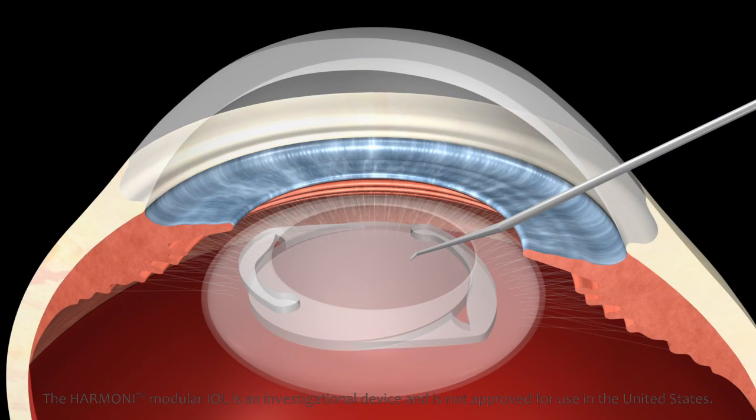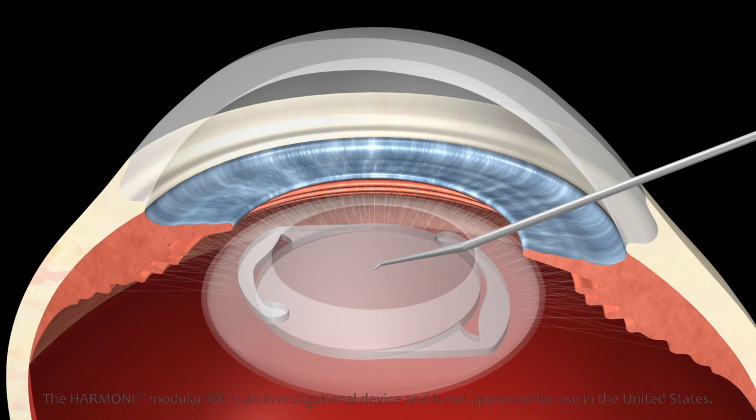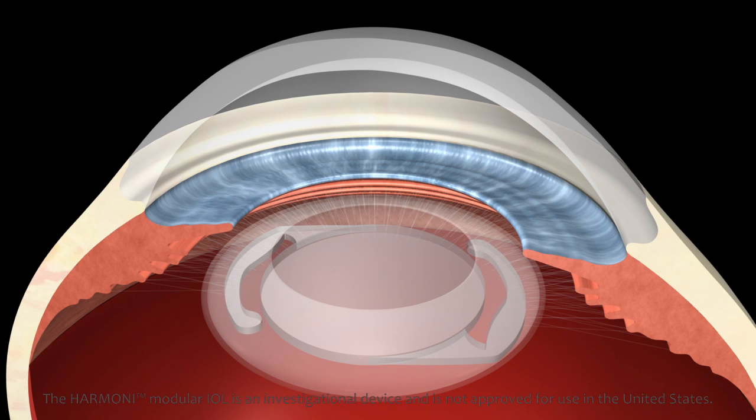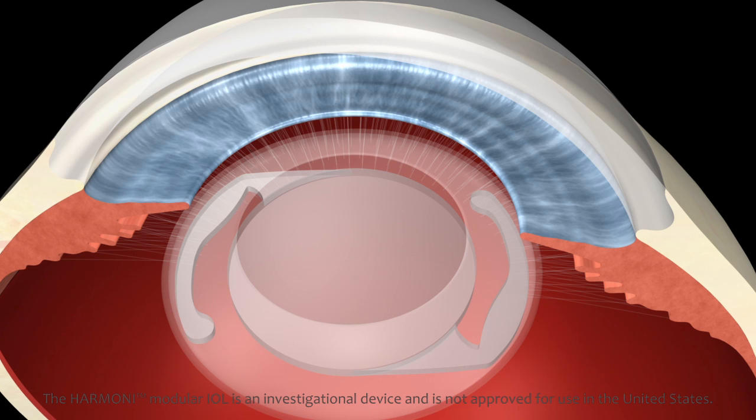In this procedure, the cloudy lens is replaced with a clear artificial lens known as an intraocular lens or IOL. Despite significant innovation in tools for cataract surgery, innovation in IOLs has lagged, with the basic IOL design remaining essentially unchanged for the past 50 years.